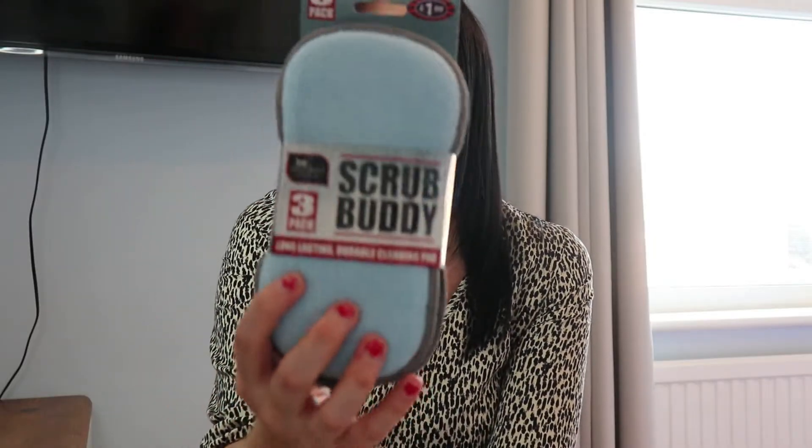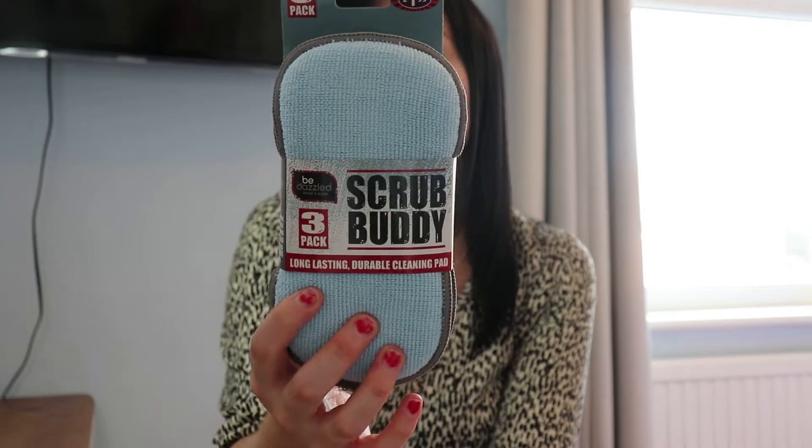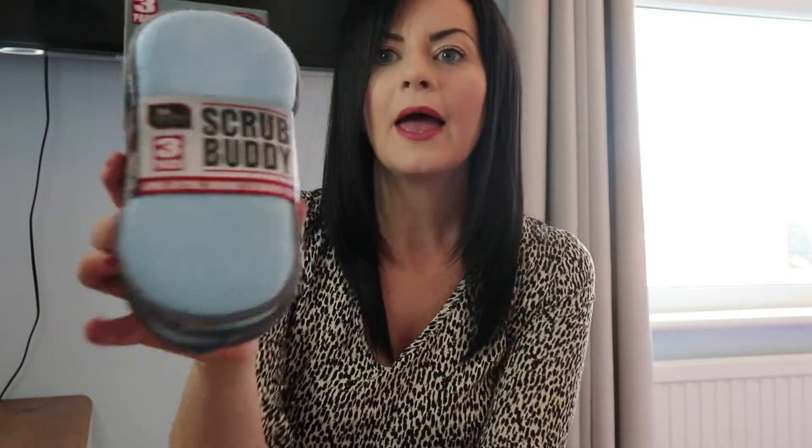I picked up a three-pack of Scrub Buddies — two-in-one microfiber cleaning and scouring pads, ideal for removing stubborn dirt and grime around the kitchen. They are machine washable, which is brilliant. These remind me a lot of the Minky pads. They were £1.99 for a pack of three.